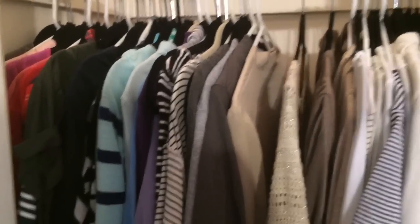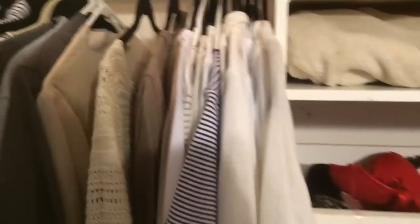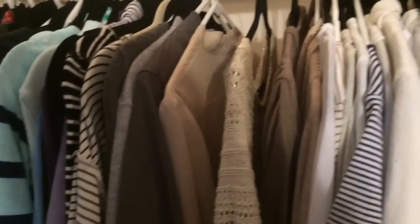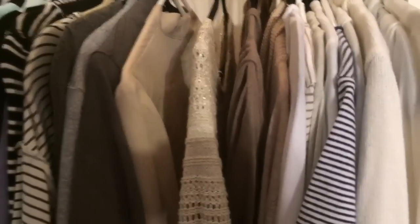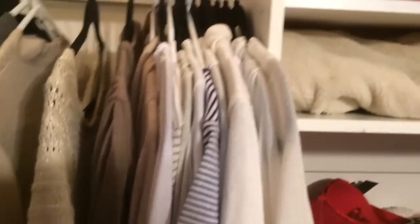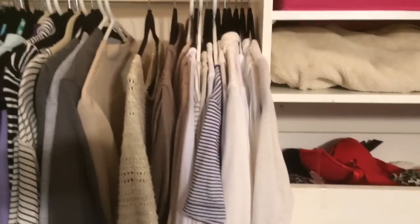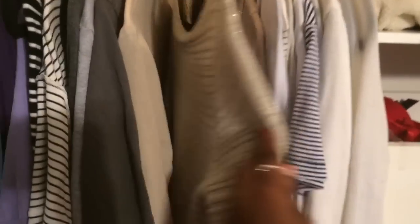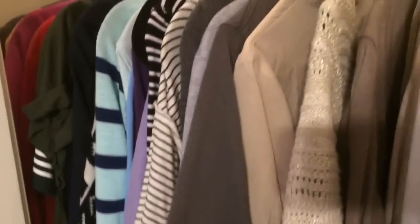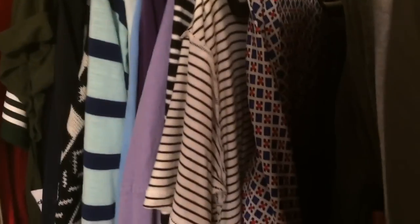Moving down here, I just have all of my shirts — short sleeve, long sleeve, and sweaters. I kind of tried to color code it. I'm not sure if this is exactly the way I want to keep it, but for right now this is perfect for me. Right here I have all my white shirts, then I go into my dark browns, then my taupes, then over here I have gray shirts, and then just a random patterned colors top.